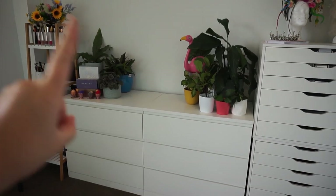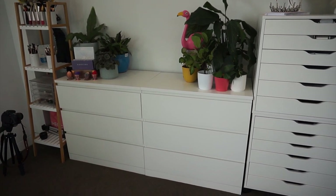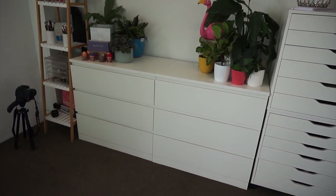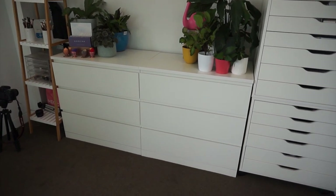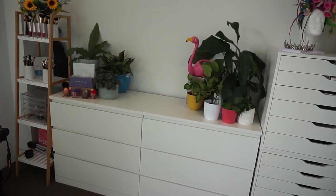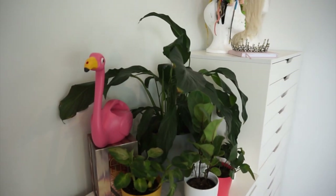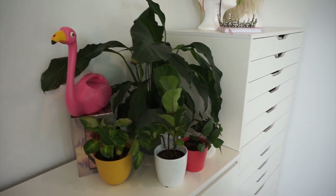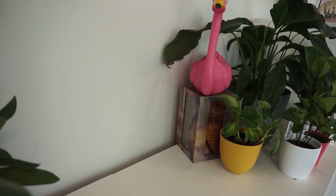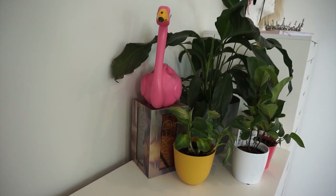Moving on to this drawer section — these are also from IKEA, I think they're the Malm or a different version, I'll leave it on screen. I've got two sets placed side by side. They're very functional because they're really deep unlike the Alex drawers, so they hold a lot of my more heavy-duty makeup. On top I have some decorative — well, real — plants: a peace lily, Chinese evergreen, fiddle leaf, and a couple of pothos in the corner, as well as the Urban Decay vault collection they released about two years ago.